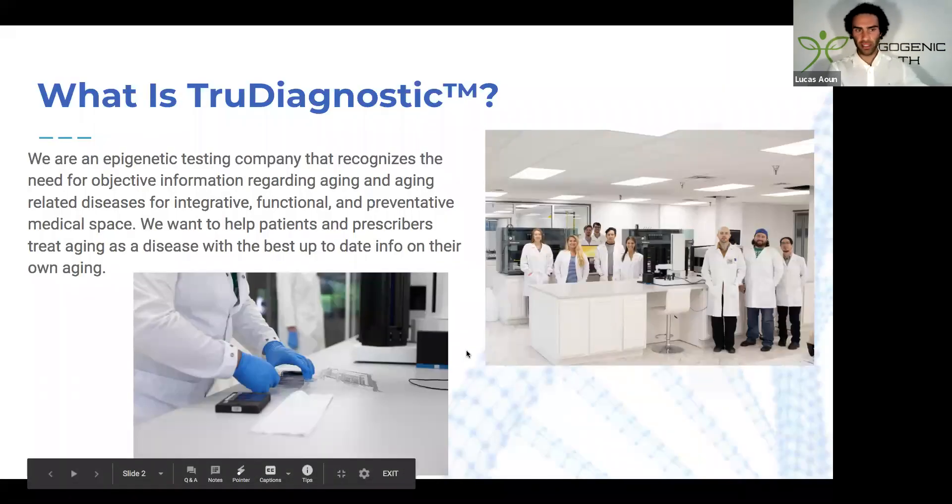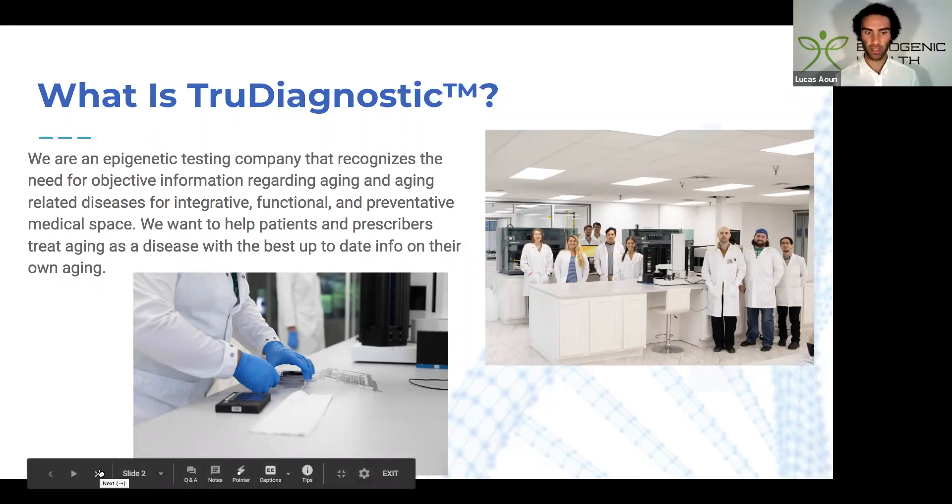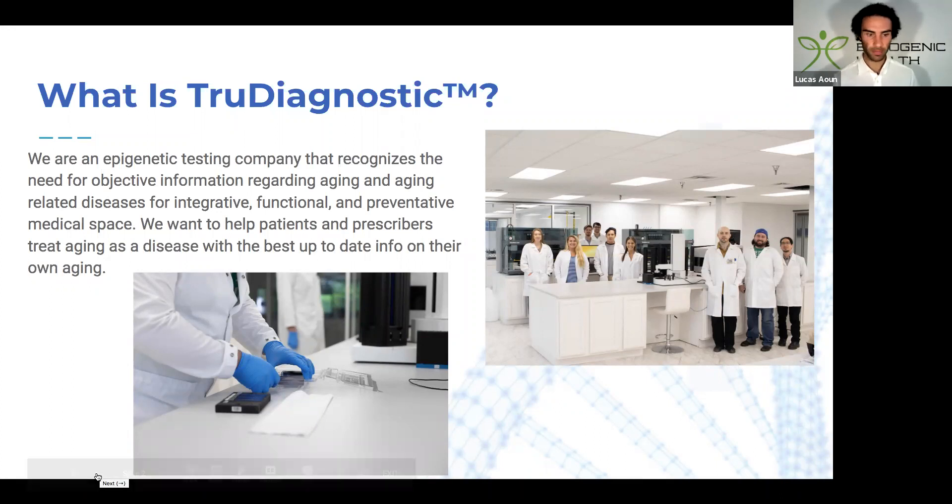What is True Diagnostic? True Diagnostic is essentially an epigenetic testing company that really prioritizes the need for objective data in the context of aging. That's really important because there are many other methods we can utilize, such as tongue analysis, nail analysis, skin, hair, and even blood testing. But basically what True Diagnostic focuses on is giving you objective data around your rate of aging.